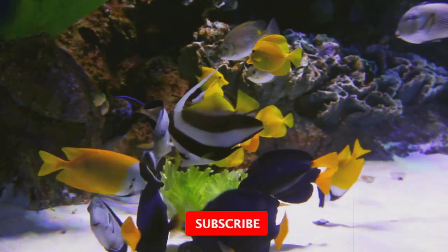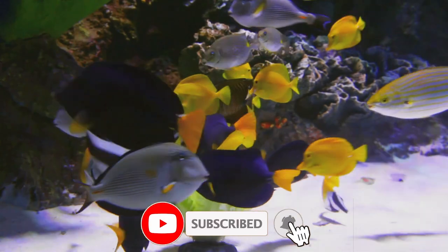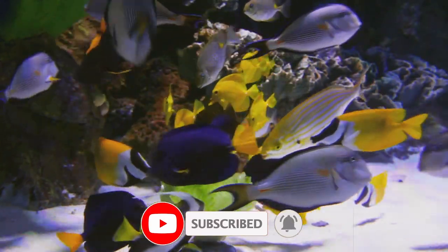Thank you for watching. Don't forget to subscribe, like, share and comment. See you in the next video.